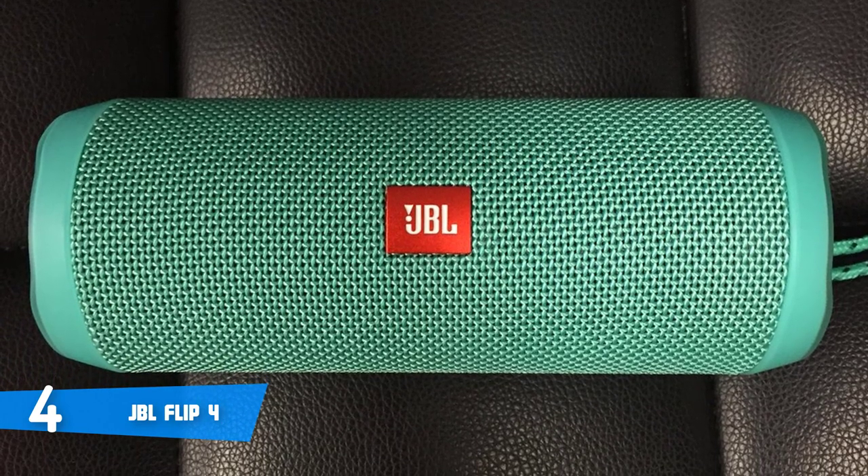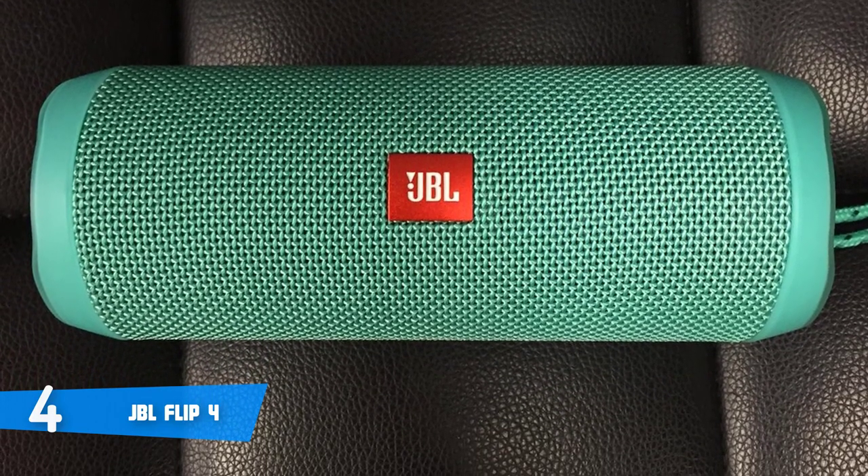Overall, the JBL Flip 4 deserves your attention because it offers a great value for its price tag.